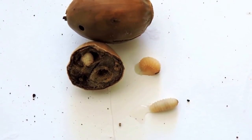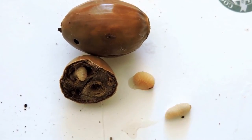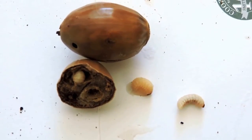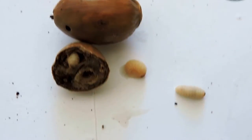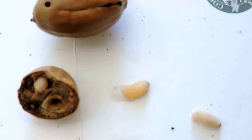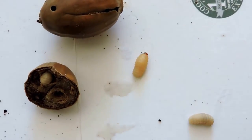So what we have here are acorn weevils. This is a type of beetle grub, and there's two kinds. I don't know if this is the short or long jawed ones, but these little grubs feed inside the acorn. You can actually see the little hole where they're going to come out, and the one that's still hiding inside there. But they do feed on acorns.